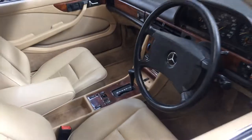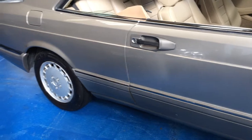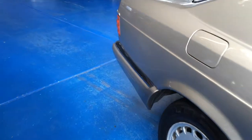It doesn't look like a car that's been parked outside. The body seems to be in very good condition. All the wheels are in good condition. It's got four Pirelli tyres on it.